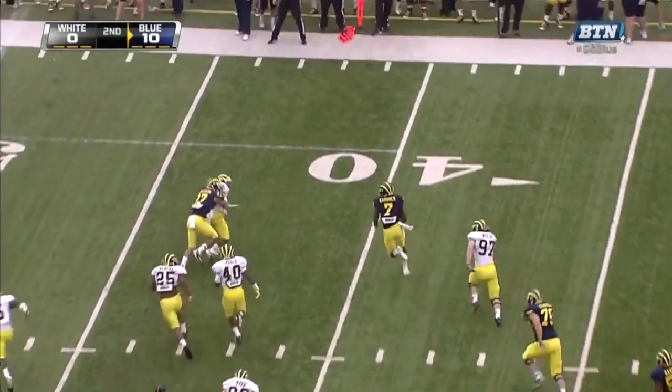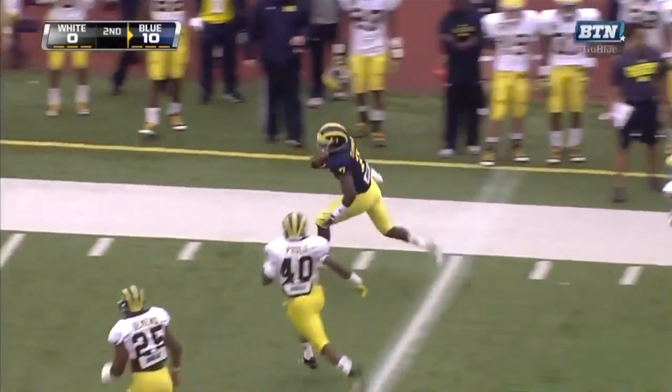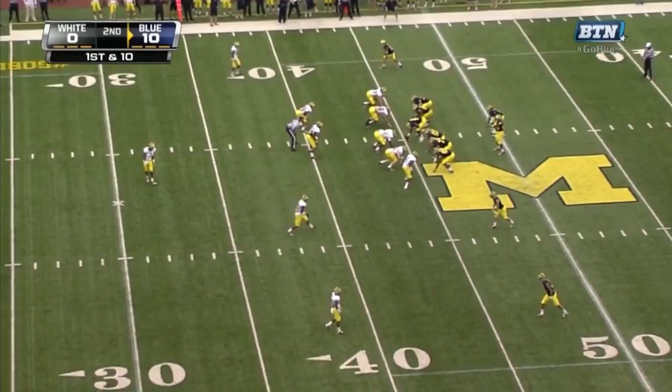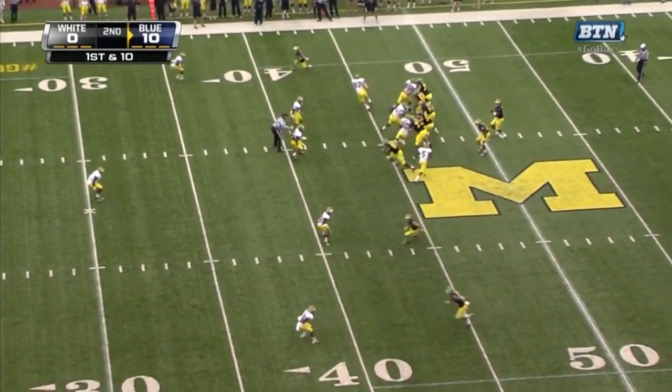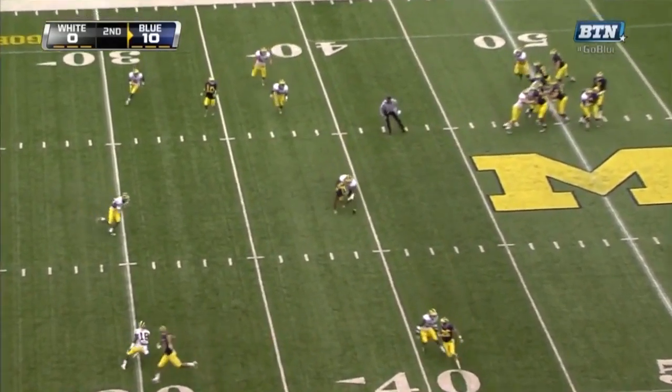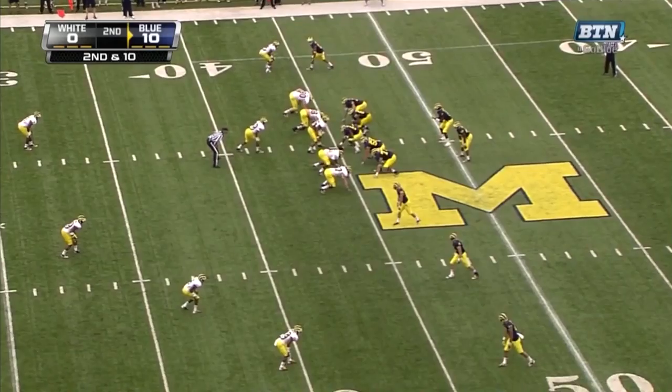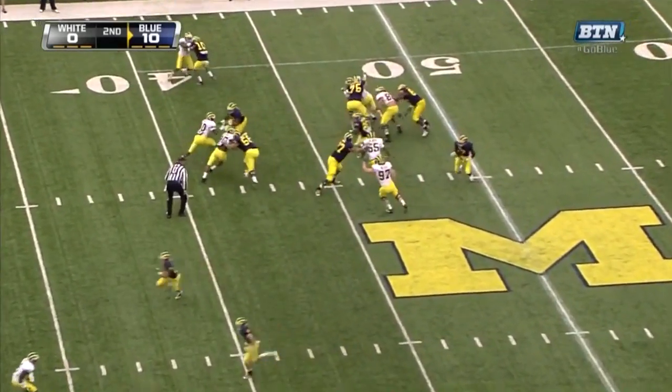Gardner steps up, he's got some running room, and will break to the outside — yet to be touched. Out of bounds near an offensive line that surrendered only 18 sacks. That's pretty good. Gardner stands tall and throws incomplete. How about that coverage? Gardner — yet to lead his team on a touchdown drive.